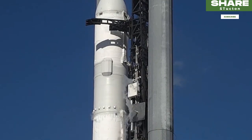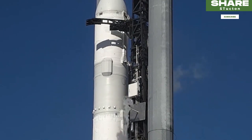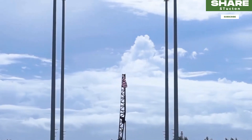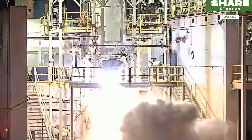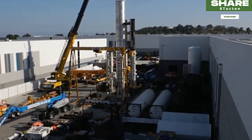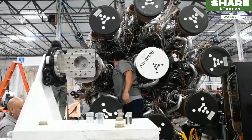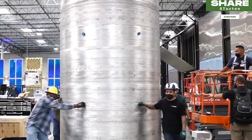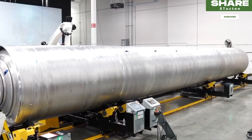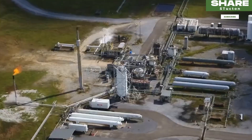Provided it can get off the ground, Terran 1 would represent a significant milestone for spaceflight technology. In theory, its manufacturing process produces a spacecraft that is cheaper and faster to make. Relativity Space claims it can build a Terran 1 rocket in about 60 days, and that exclusive missions will cost around $12 million to complete.